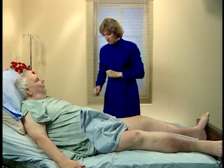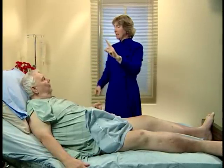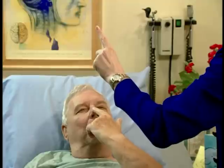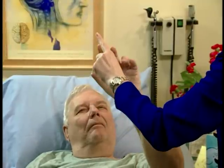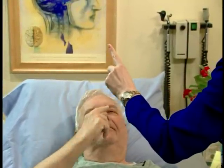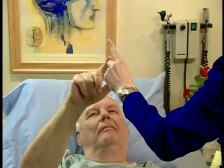I want you to make a pointer finger with your hand, touch my finger, and then touch your nose — back and forth. Touch your nose, my finger, your nose, my finger, your nose. Now let's do it with the other hand. My finger, your nose, my finger, your nose, my finger, your nose. Great job.